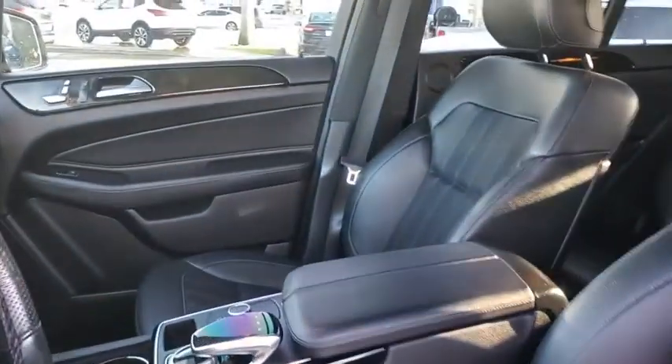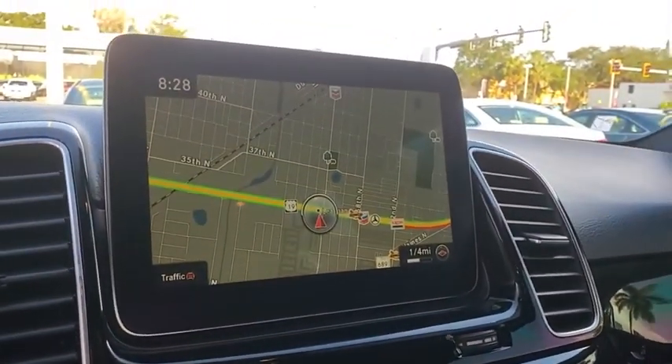Electronic stability control, heated front seat, power windows, power moonroof, panic alarm.